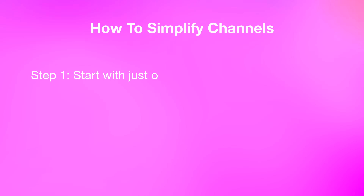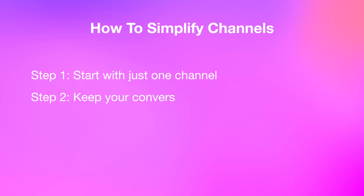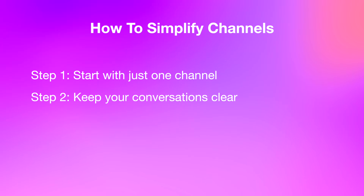Here's how you simplify your channels without sacrificing structure or collaboration. Step one: start with just one channel. Yes, one. This is your main feed until it genuinely becomes overloaded. Step two: keep your conversations clear by using app mentions and threaded replies within this single channel. You'll quickly find you can manage far more than you expected without splitting things apart.